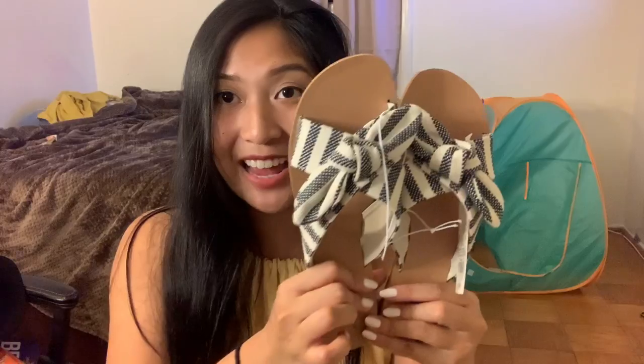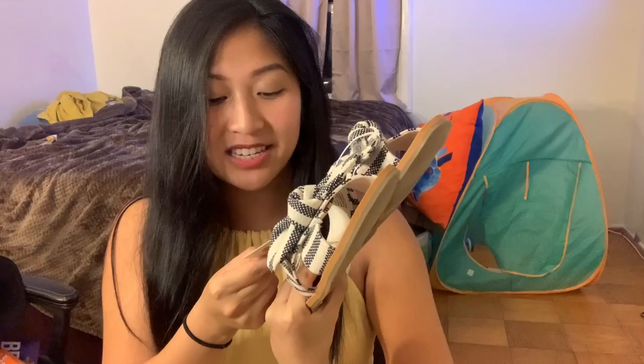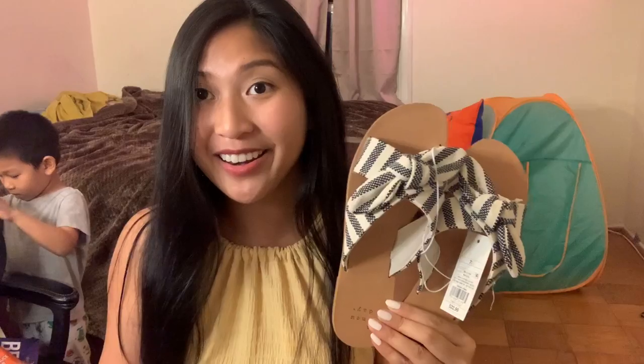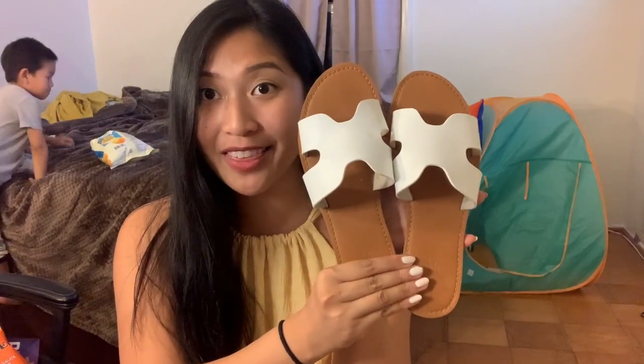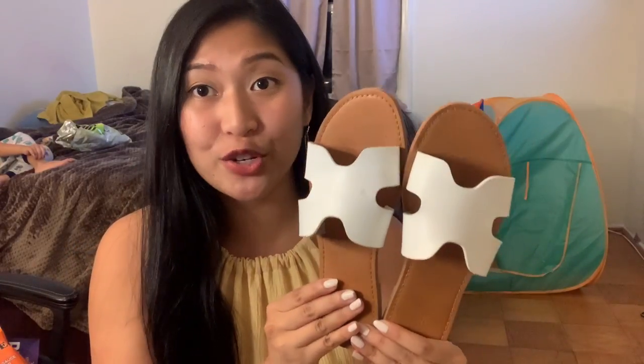I also got these sandals from Target — they're super beachy and summery and they were $22.99, which wasn't bad. What's even better is they were buy one get one free. I had a really hard time picking a second pair but I found these white ones that I'm in love with. At first I wasn't loving them too much, but after I tried them on I actually like them more than the initial sandals. They just fit with every single outfit — you can wear them dressed up or dressed down, so they're very versatile.